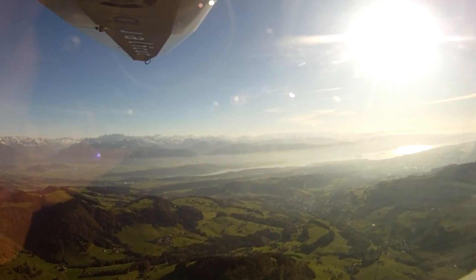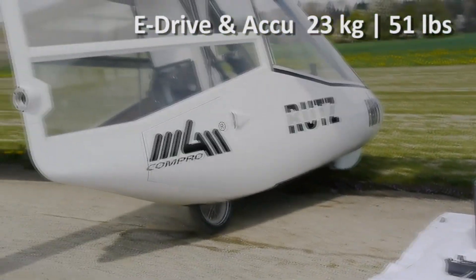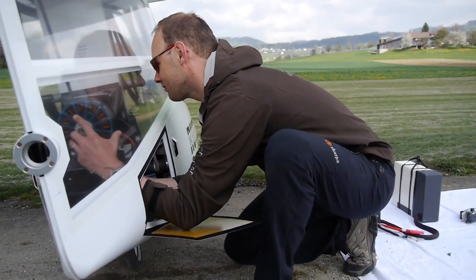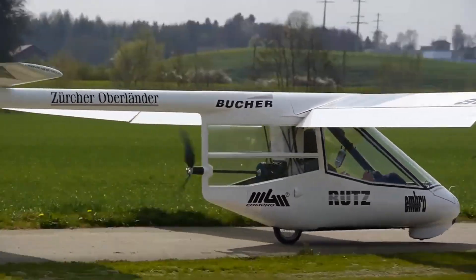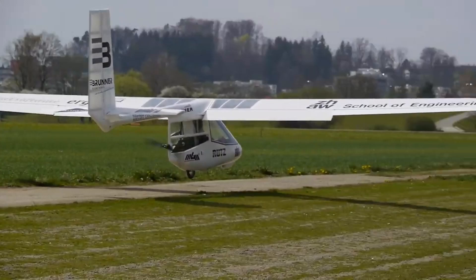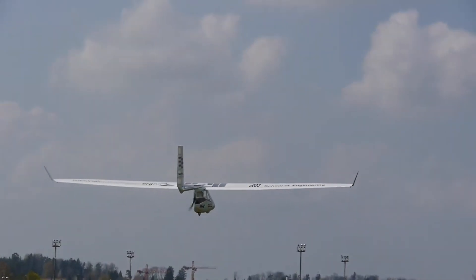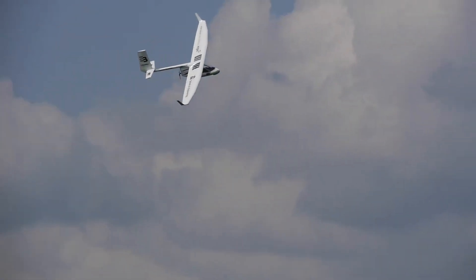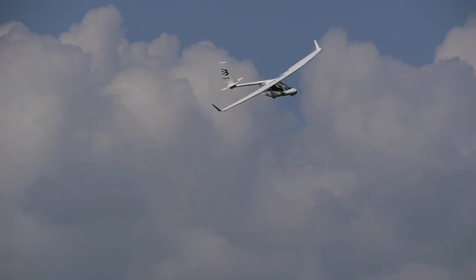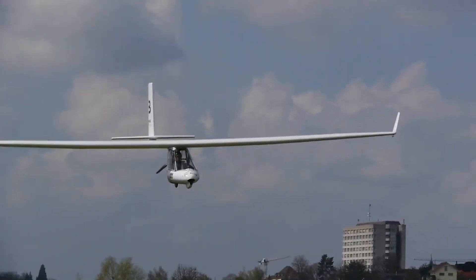The Archaeopteryx isn't just about gliding — it's also equipped with a small electric motor for assistance during takeoff. Piloting it is an experience like no other, with intuitive and responsive controls. It's a shining example of how innovation can push the boundaries of what's possible in aviation. Whether you're a seasoned pilot or simply dream of flight, the Archaeopteryx offers a unique way to connect with the skies — a true masterpiece of engineering.